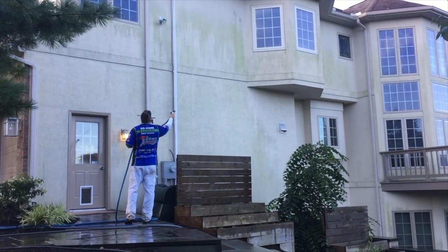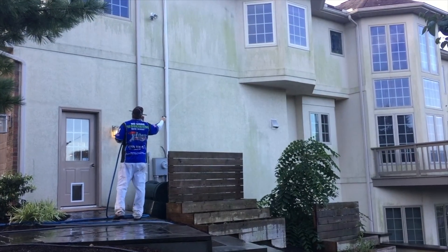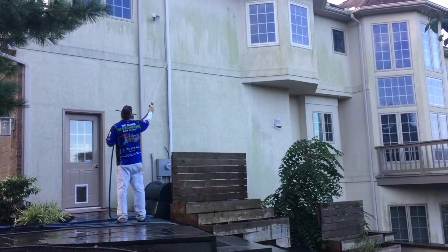Good morning. Lisa with Liberty Soft Wash. Today we are in York, Pennsylvania working on this drive-at home. We are doing a soft wash house washing here.